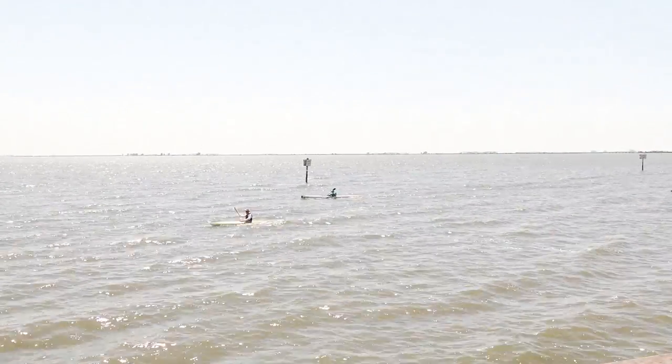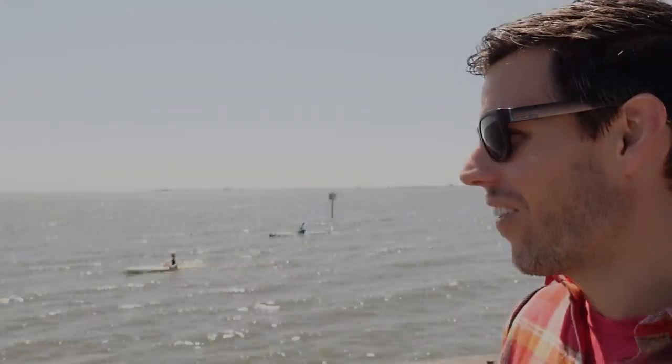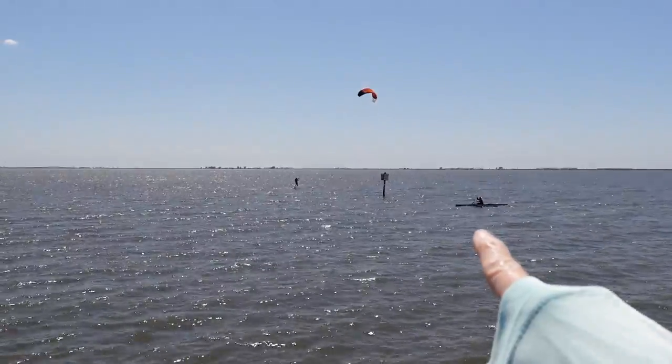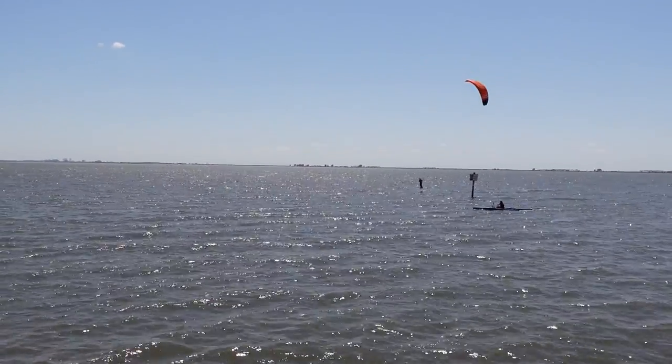We made it to the end of the Downtown Safety Harbor Pier and it's really windy out here, as you can probably tell by the kite boarders behind us. There also appears to be a paddleboard and kayak race going on, and they're not moving all that fast because they're going into a really strong headwind right now.